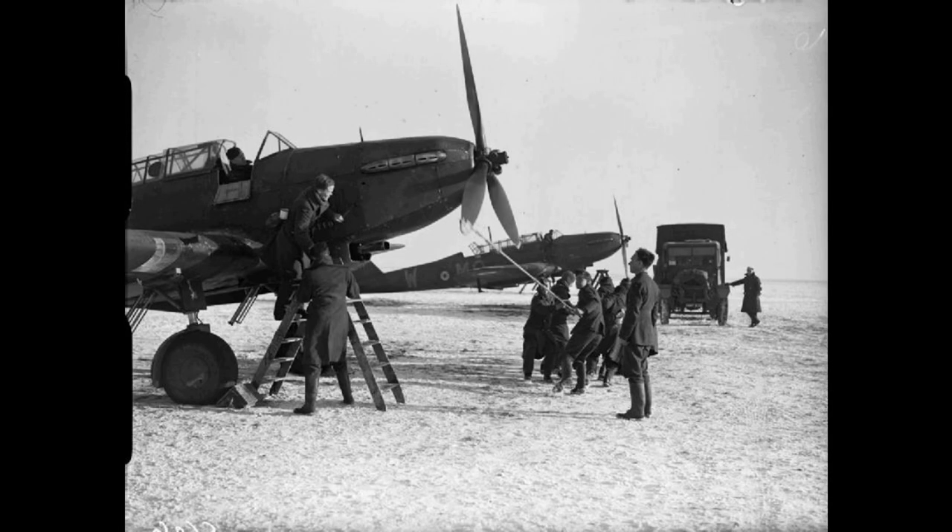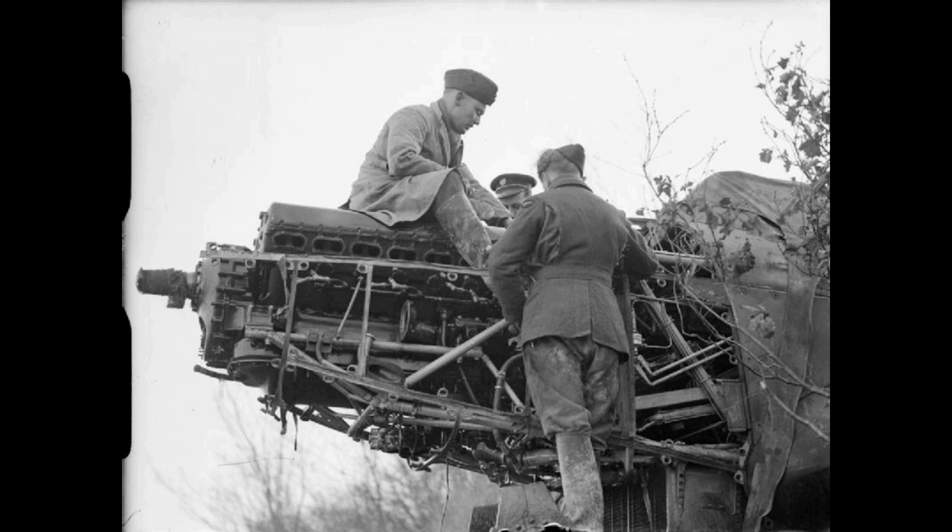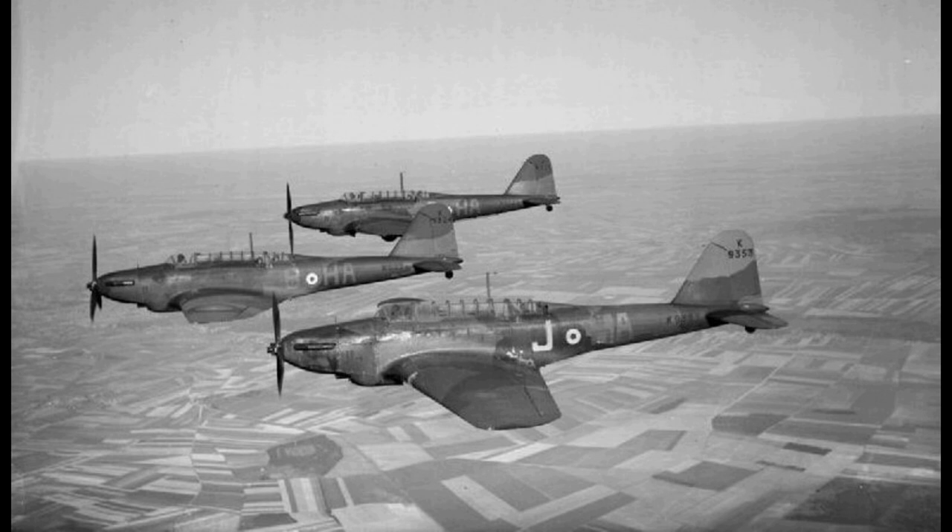On the 15th of June 1940, the last remaining aircraft of the Advanced Air Striking Force returned to Britain. In six weeks, almost 200 Battles had been lost, with 99 lost between the 10th and 16th of May. After the return from France, for a short period of time the RAF continued to rely on the light bomber, reforming No. 1 Group and later equipping four new Polish squadrons with the type. It continued to be deployed in operations against shipping and in the Channel ports for Operation Sea Lion.